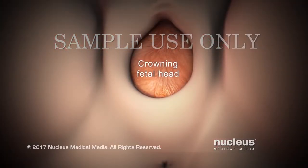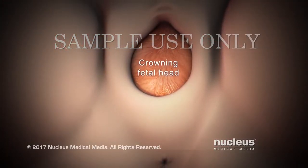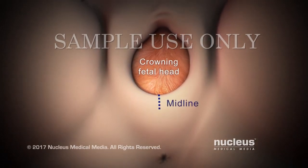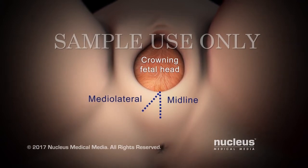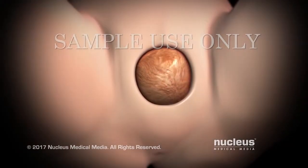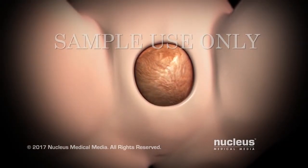In some cases, when the top of your baby's head appears, or crowns, your doctor may make a small cut, called an episiotomy, to enlarge the vaginal opening. Then, you will continue pushing your baby out.